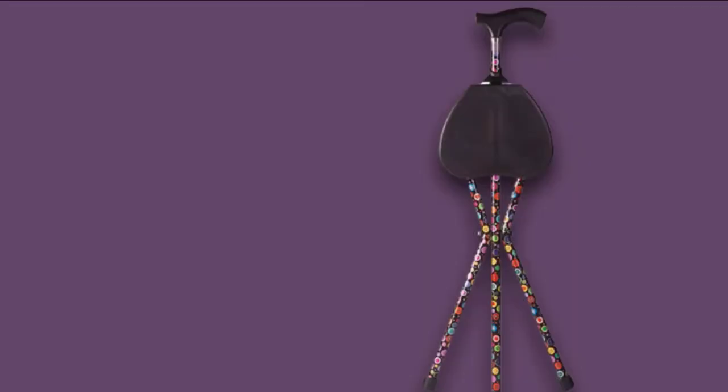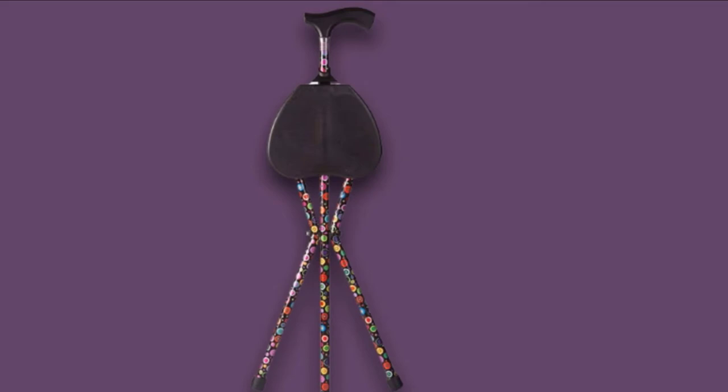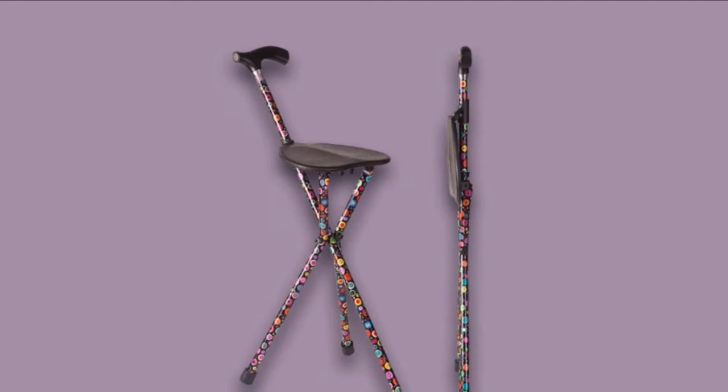If you fall within this height range, this walking stick will suit you perfectly. It comes equipped with a soft handle with a comfortable grip, so holding on for long hours does not become uncomfortable. Lastly, it is very easy to carry and store on an airplane — it fits into the overhead cabin snugly.